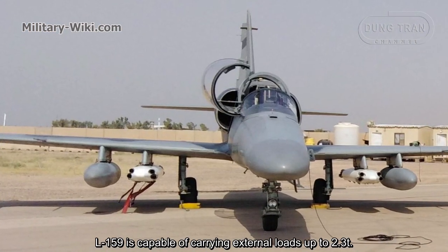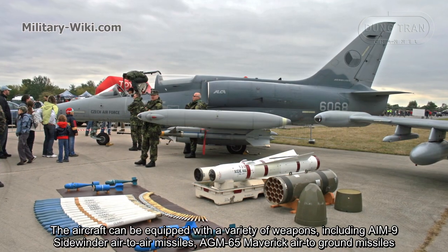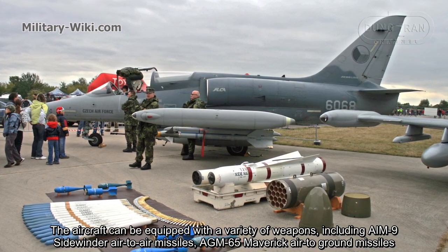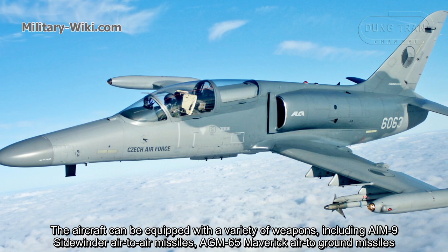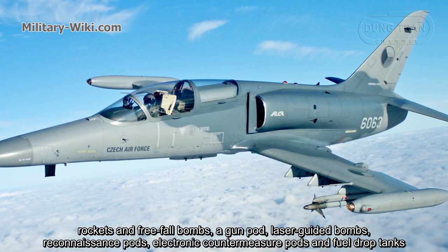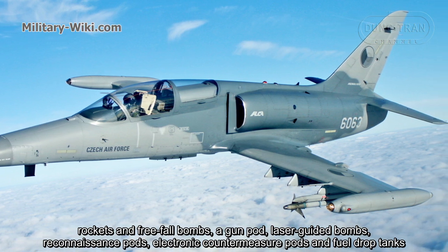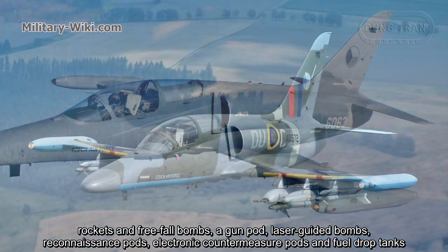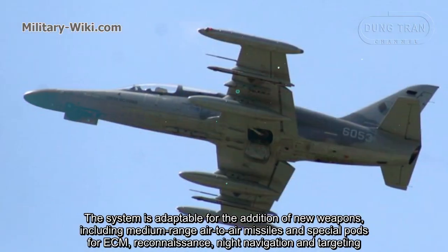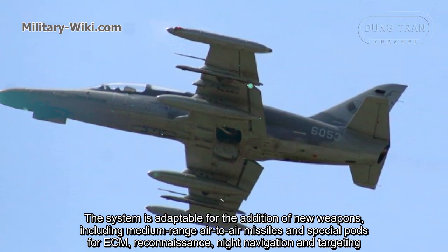The L-159 is capable of carrying external loads up to 2.3 tons. Weapons include AIM-9 Sidewinder air-to-air missiles, AGM-65 Maverick air-to-ground missiles, rockets, free-fall bombs, a gun pod, laser-guided bombs, reconnaissance pods, electronic countermeasure pods, and fuel drop tanks. The system is adaptable for new weapons including medium-range air-to-air missiles and special pods for ECM, reconnaissance, night navigation, and targeting.